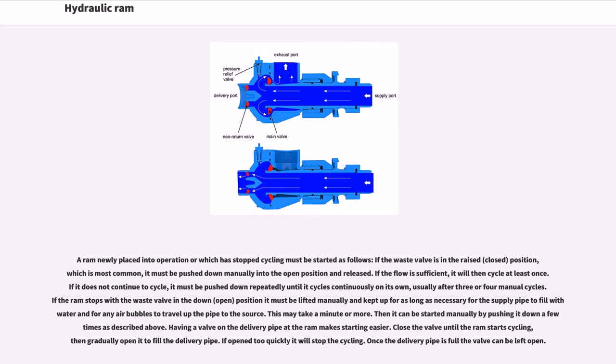A ram newly placed into operation or which has stopped cycling must be started as follows. If the waste valve is in the raised, closed position — which is most common — it must be pushed down manually into the open position and released. If the flow is sufficient, it will cycle at least once. If it does not continue to cycle, it must be pushed down repeatedly until it cycles continuously on its own, usually after three or four manual cycles.